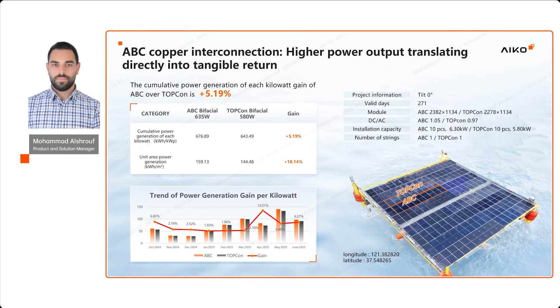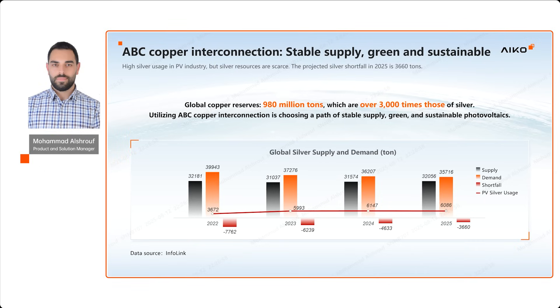Improving the module power directly leads to a higher energy yield, meaning a stronger business case for solar projects. In fact, silver supply cannot keep up with demand, with shortages expected to reach 3,660 tons in 2025. Copper, on the other hand, is more than 3,000 times more available on our planet, making ABC copper interconnection not only high-performing, but also stable and sustainable.